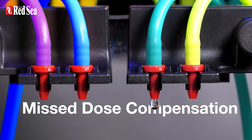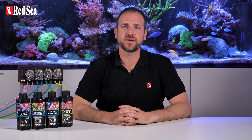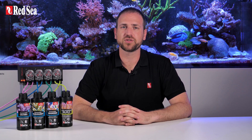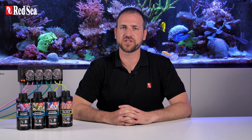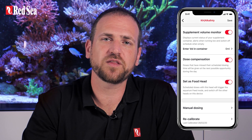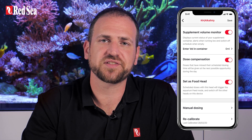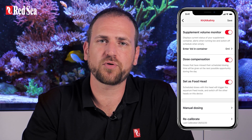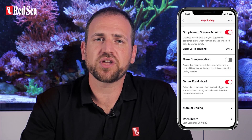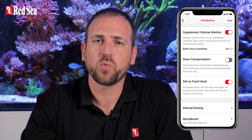Another useful feature is the Missed Dose Compensation. Automated scheduled doses can occasionally miss their mark due to a power outage or when you activate a ReefBeat quick action button like feed mode. Enabling the feature will automatically reschedule all of the missed doses by the end of the day as soon as the ReefDose is back in its normal operation mode. If you disable this feature, doses that were not given within a minute of the scheduled time will not be rescheduled.